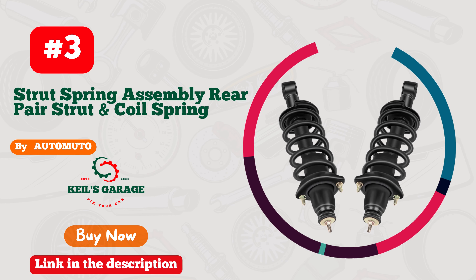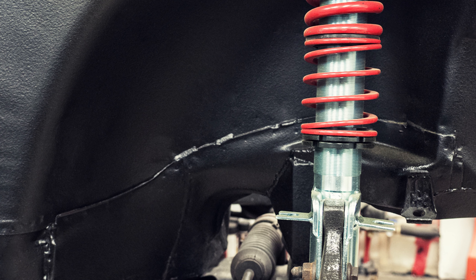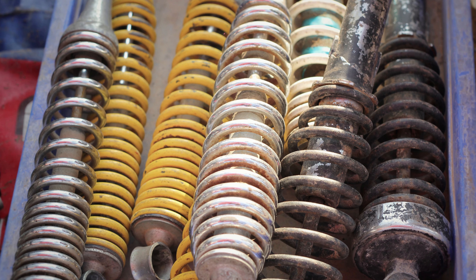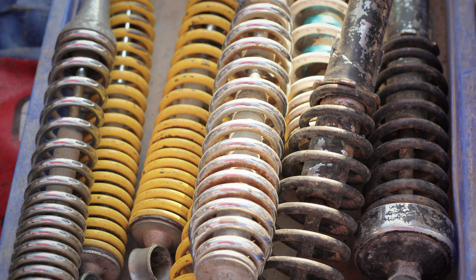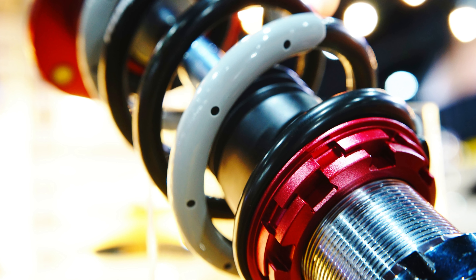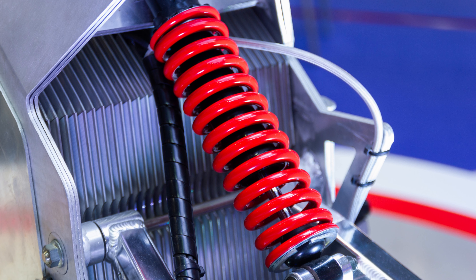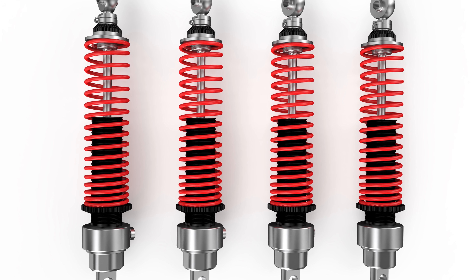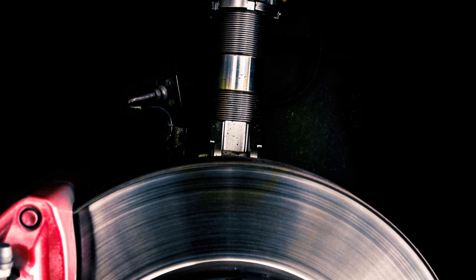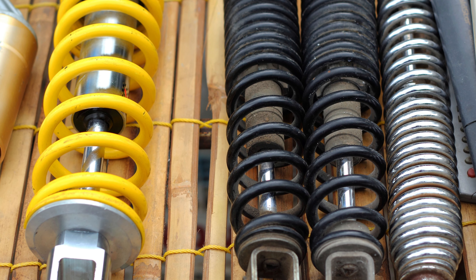Number 3: Automuto Struts — elevate your ride without breaking the bank. Automuto brings you the ultimate strut solution that's as easy on your wallet as it is on your vehicle. These struts redefine the meaning of value for money. Crafted with precision and engineered for excellence, they promise a smoother, more controlled ride that won't leave your pockets empty. Say goodbye to bumpy roads and hello to a driving experience that's second to none. Affordable, reliable, and built to perform, Automuto Struts are the ultimate upgrade for your beloved ride. Don't compromise on quality — choose Automuto and let your car soar.